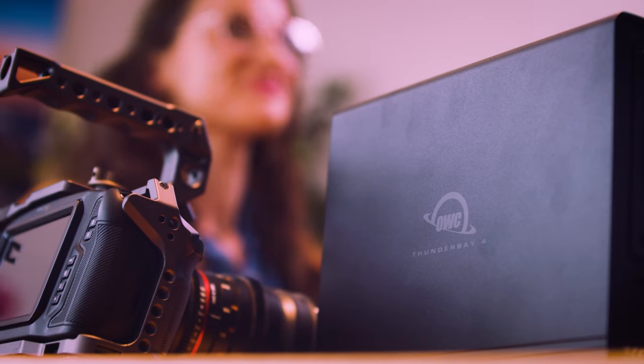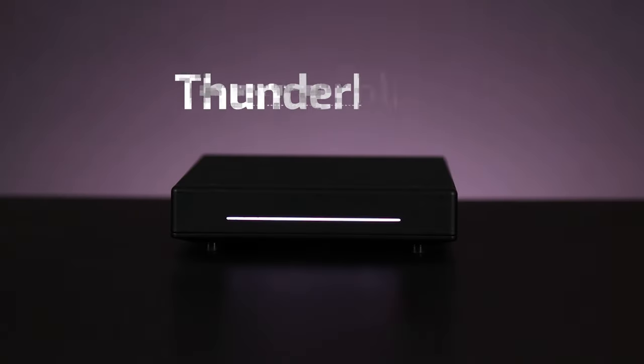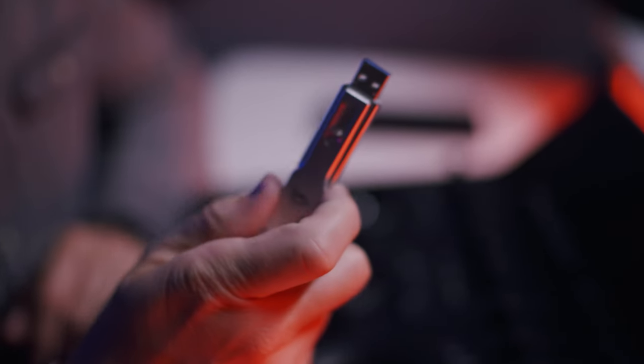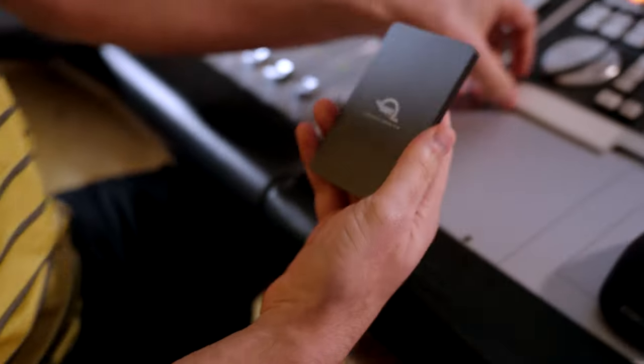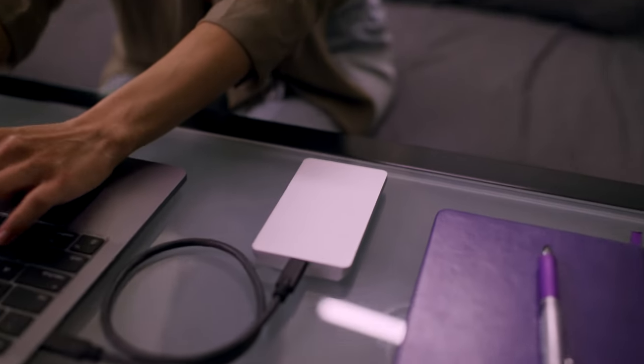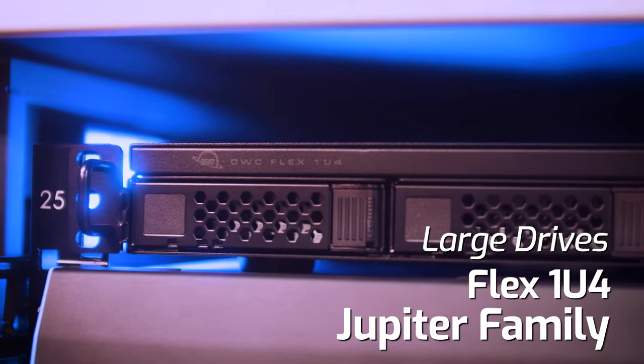If you are in one place most of the time, you're going to be best served with one of our desktop drives. Take a look at the Thunder Bay family of drives, the Thunder Blade, the Mercury Elite Pro Quad, or even the rack-mounted Flex 1U4. If you're on the go, you're going to want to take a look at our portable and bus-powered solutions. The Envoy family of drives has lots of thumb-sized, pocket-sized, and portable bus-powered drives. Bus-powered drives are the drives that don't require an external power supply — your computer powers them when you plug them in. At OWC, we have drives that range in size from thumb-sized to server room, with every option in between. So once you decide on the size that's right for you, we can move on to the next criteria, which is speed.